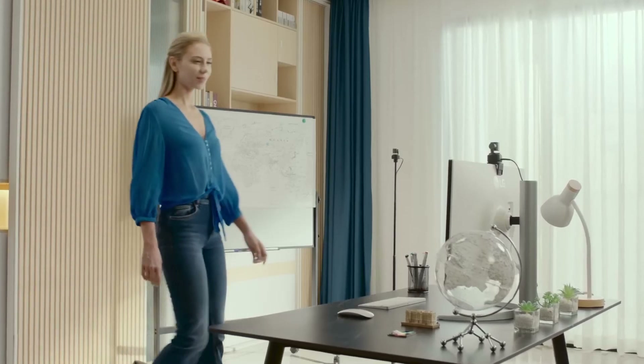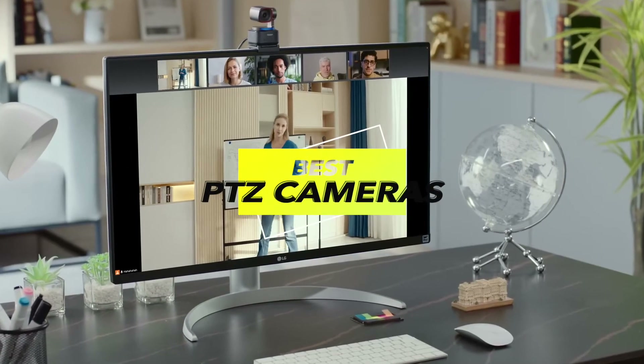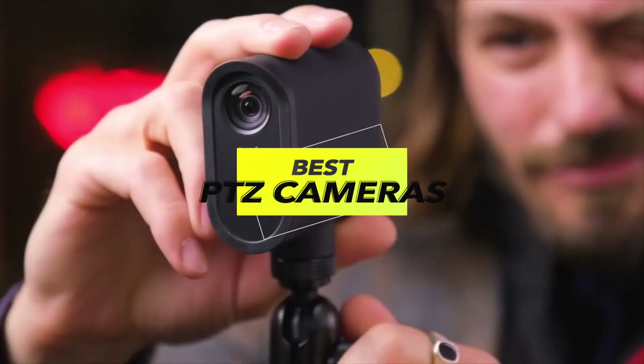Welcome back, camera enthusiasts. Today we're diving into the world of cutting-edge technology as we explore the best PTZ cameras of 2023. Join us on this exciting journey.